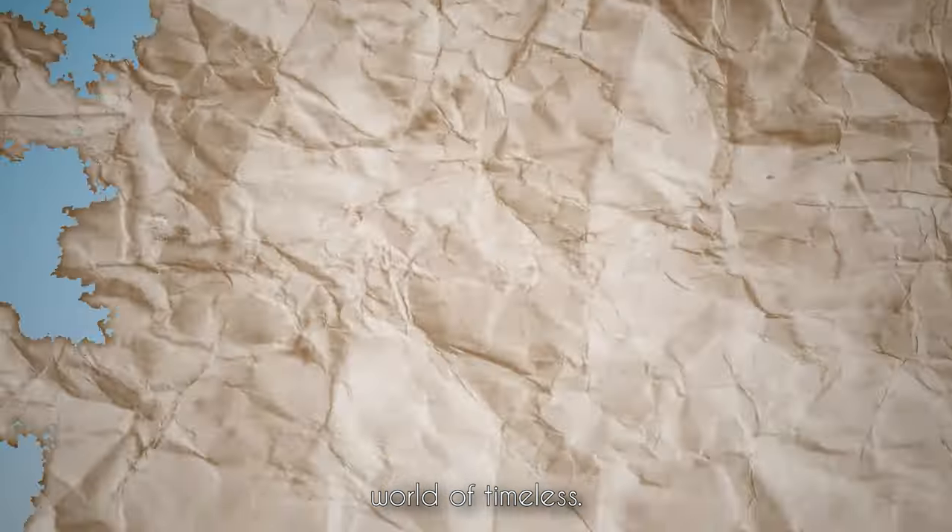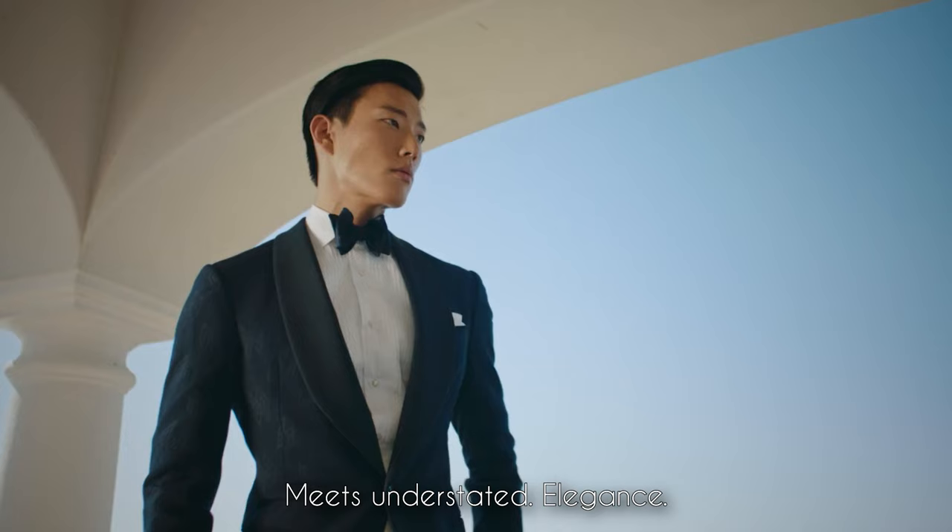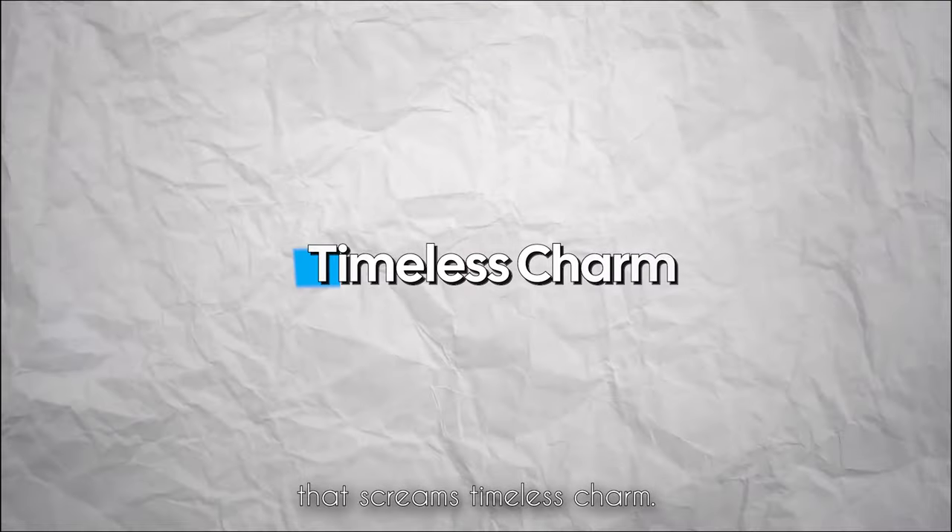Today, we're diving into the world of timeless fashion, where sophistication meets understated elegance — the old money aesthetic. Let's break down the key elements for building a wardrobe that screams timeless charm.